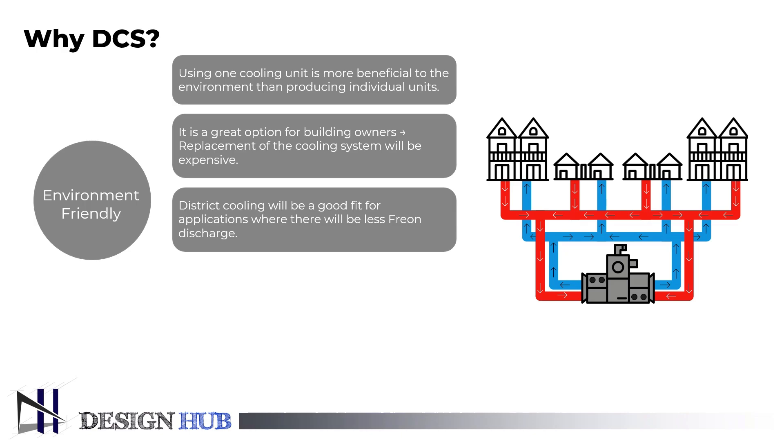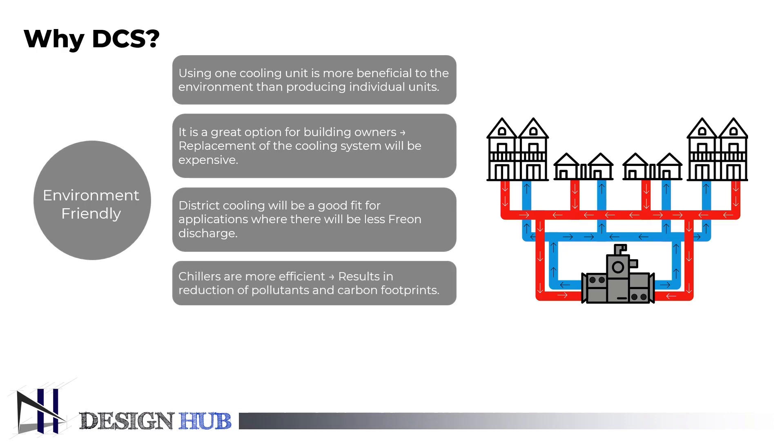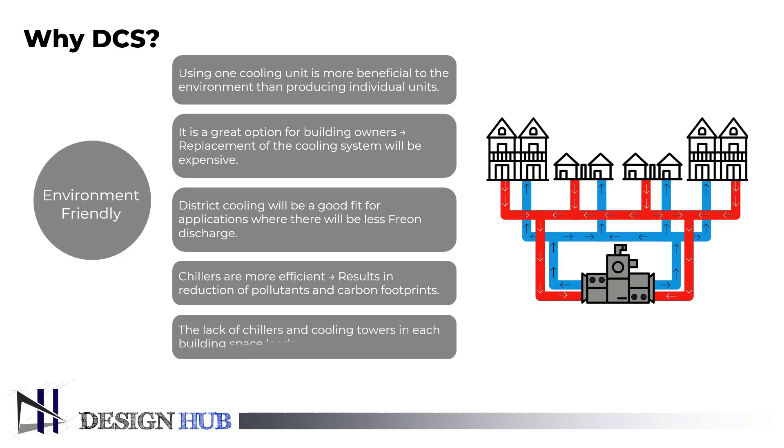Because of the improved efficiency of large-capacity water-cooled chillers, pollutants and carbon footprint have been reduced. Due to the absence of chillers and cooling towers in each building space, there will be less noise production, which will eventually benefit us from noise pollution.